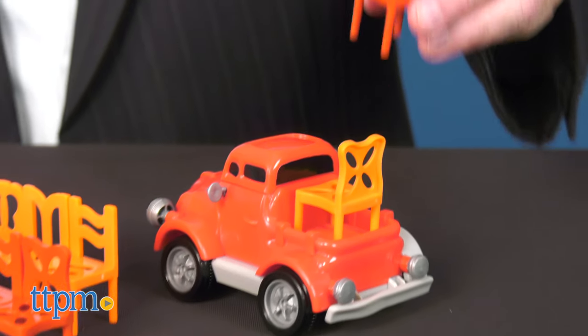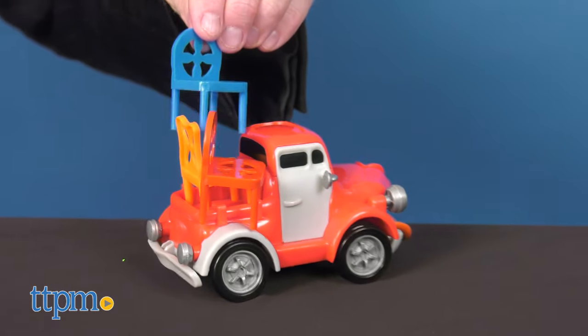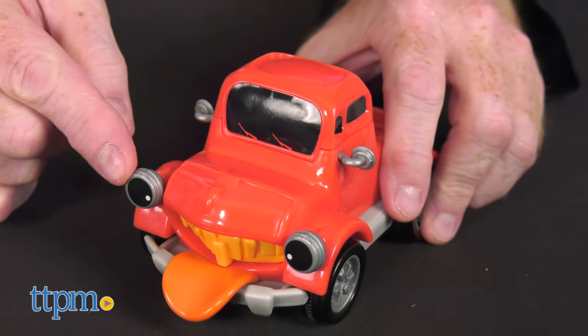These chairs are perfect for stacking high, just as this game is perfect for two to four players. Designed for ages four and up, Pete comes with stickers that can be easily applied before the fun begins.